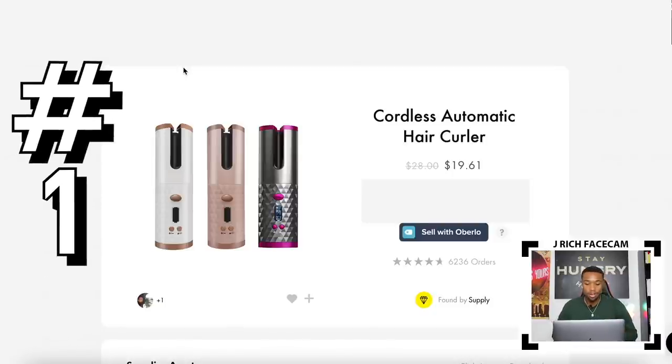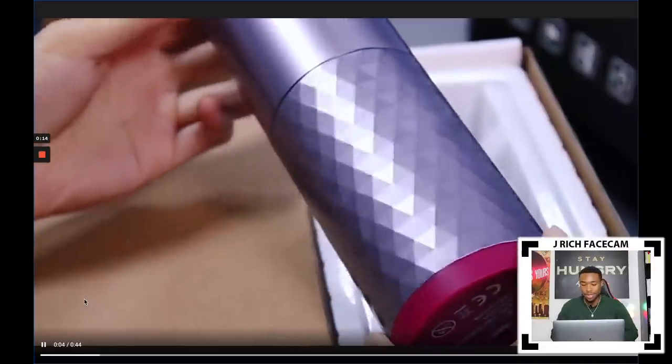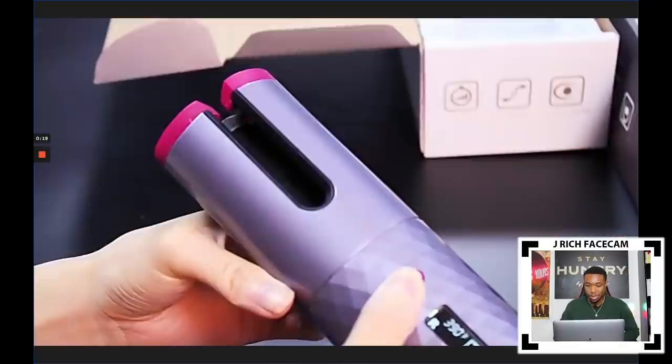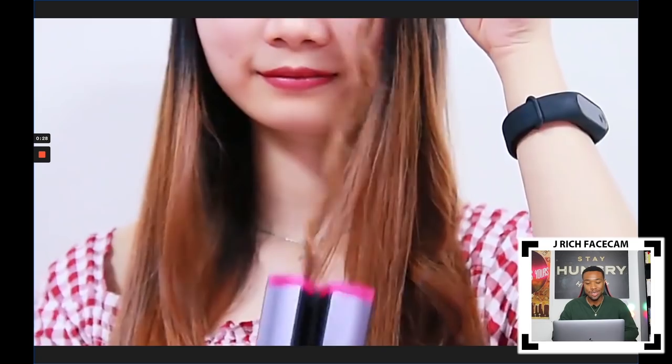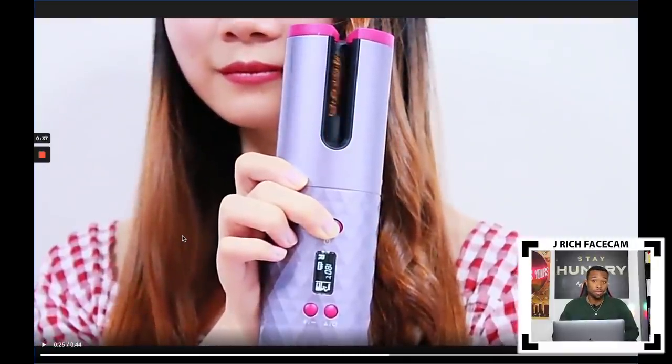First, we have this cordless automatic hair curler. It's a really dope product. A lot of girls curl their hair using a curling iron, and this product is much better. The beauty niche is really, really good — girls spend billions of dollars on beauty, and it's where I made most of my money dropshipping. This product solves a real problem: it makes curling hair much easier and faster. You just put your hair in between the curler and it automatically curls it, controlled via an LCD display.